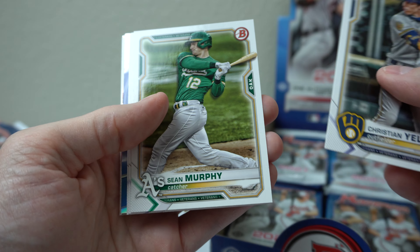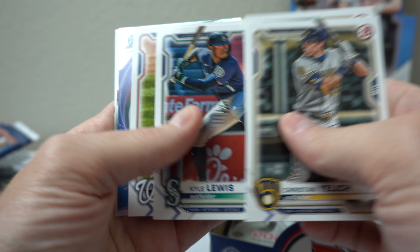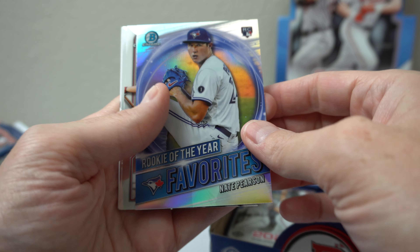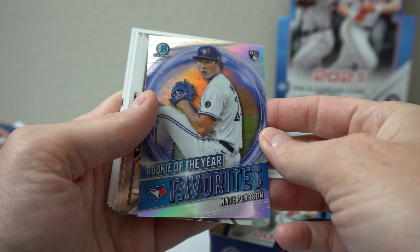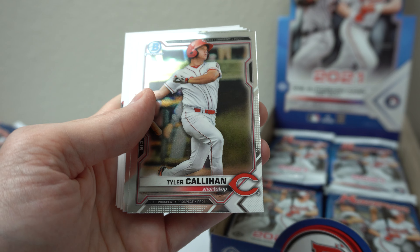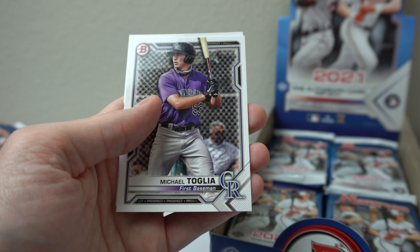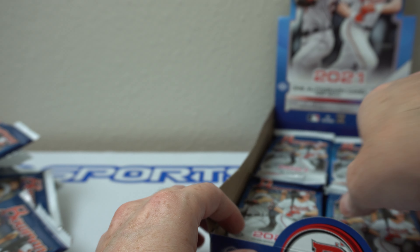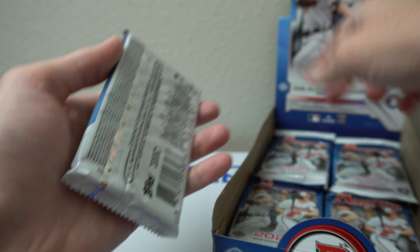Sean Murphy, Kyle Lewis, Scherzer — rookie of your favorites — Nate Pearson. Tyler Callahan, Alec Manoah, Tug Hulett, York Diaz. Three, six, nine, twelve packs.